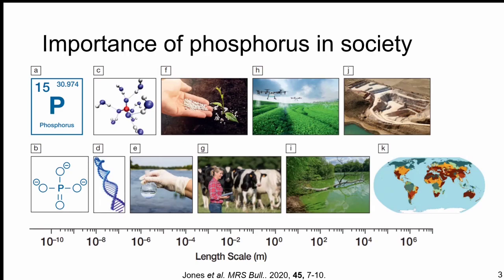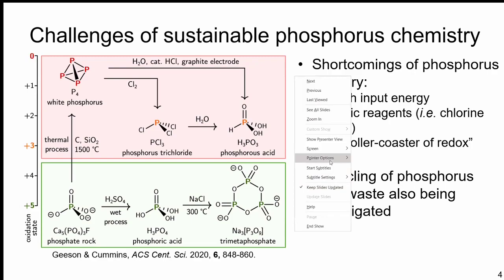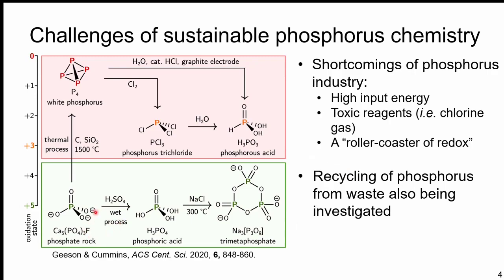I really like using this figure from a recent paper that talks about the rollercoaster of redox, as well as some of the major issues with the current phosphorus industry. When we mine phosphorus out of the ground, it's a calcium phosphate rock — heavily oxidized, in the P5+ oxidation state — which we have a very tough time dealing with in most classical chemistries.